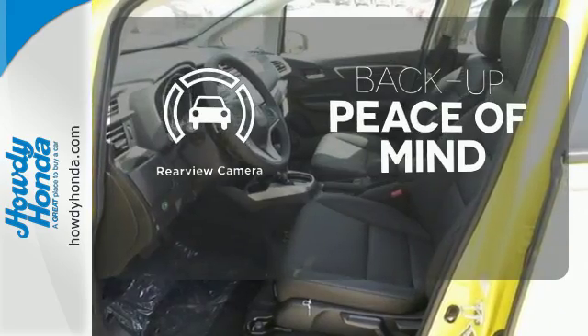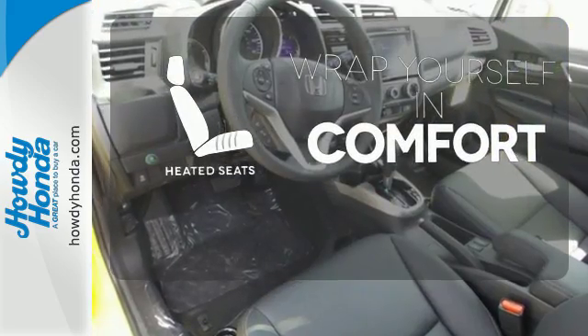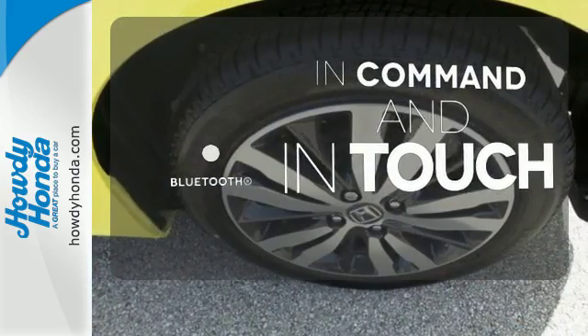Hindsight is 20-20 with a backup camera. Ward off the chills with heated seats. Keep your hands on the wheel and eyes on the road with Bluetooth.